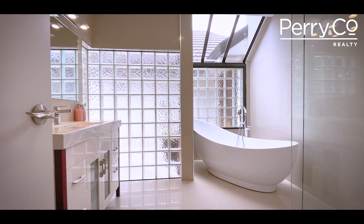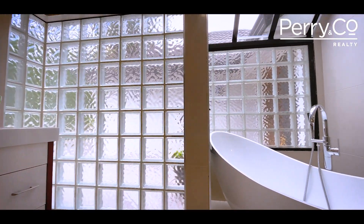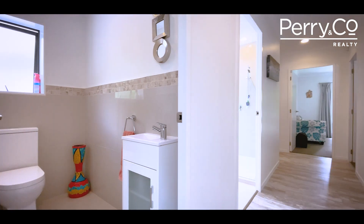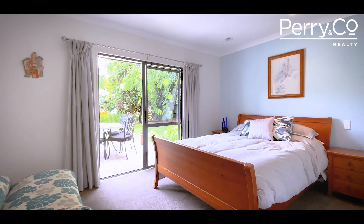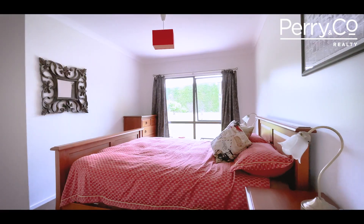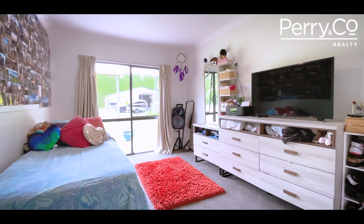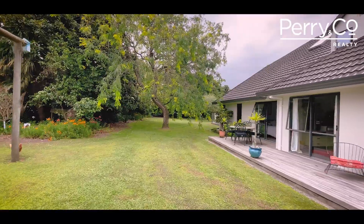The hotel holiday feel continues in the striking main bathroom with exquisite bath and large shower, with a separate toilet handy to the kitchen and living. Three double bedrooms on the ground floor all open out to the grounds that seamlessly extend from the timber deck running the length of the bedroom wing.